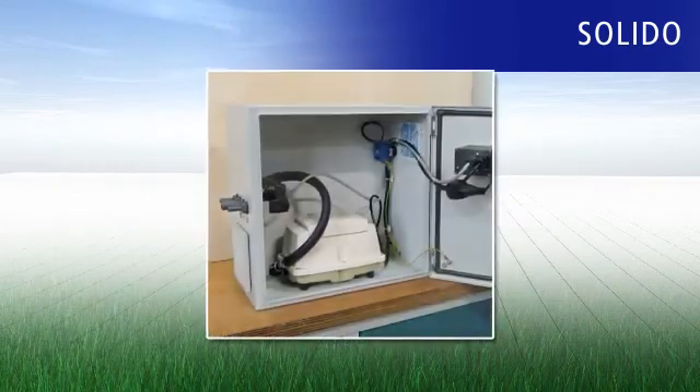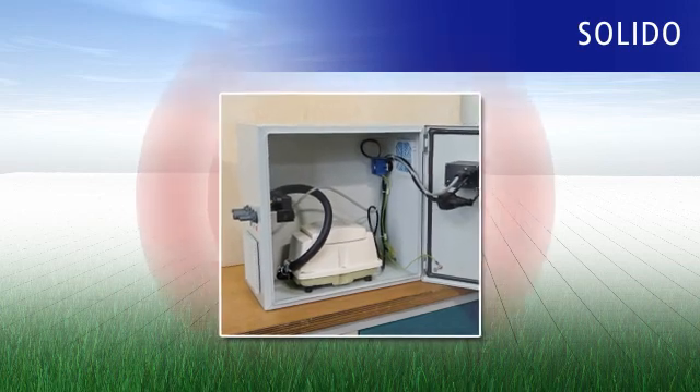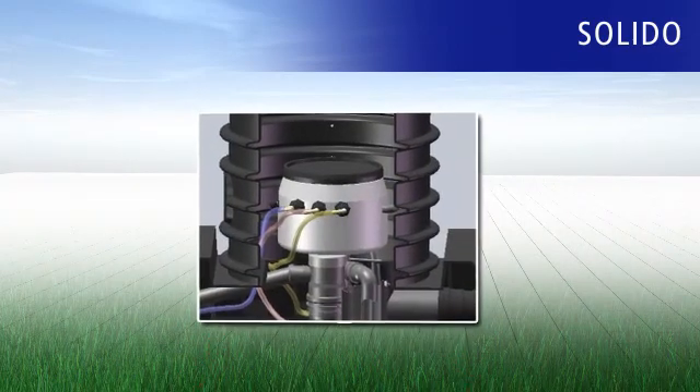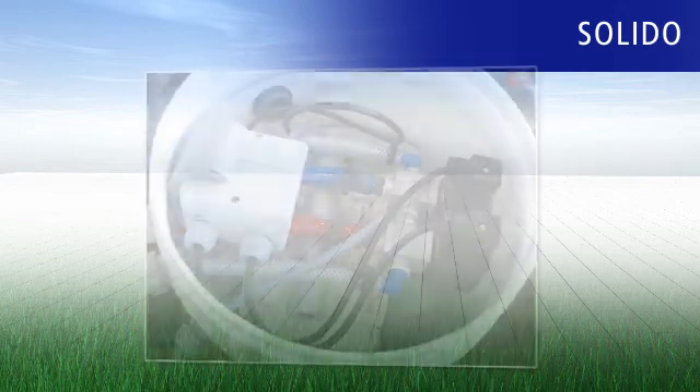So what does that mean for you exactly? The usual control box that comes with a normal plant — comprising a compressor and magnetic valves — can be annoying with its permanent humming and clicking noises. Now those days are over, because all these components are now housed safely in the Solido technology capsule in the tank.